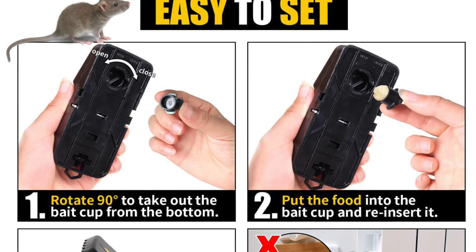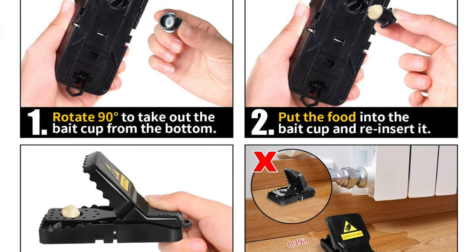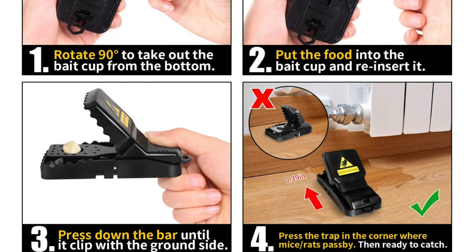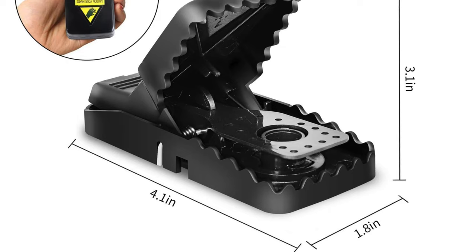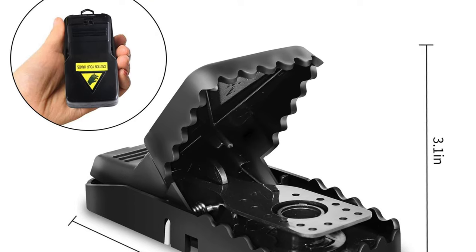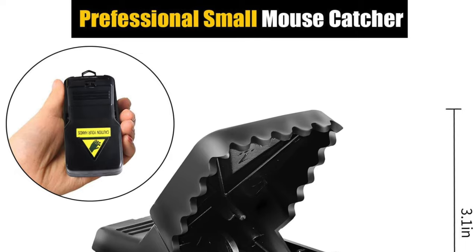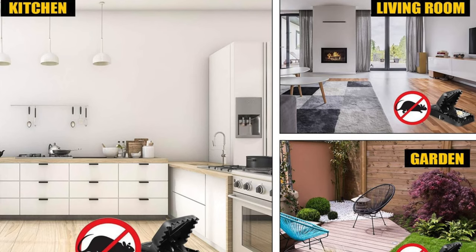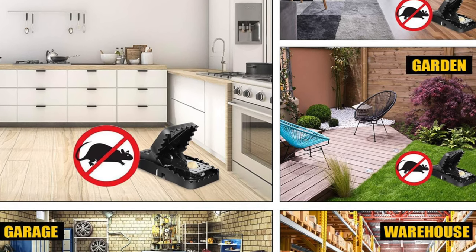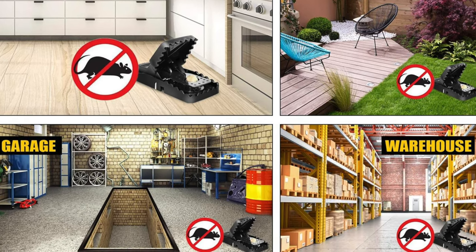Effective — think of it as the James Bond of the trap world: swift, efficient, and absolutely no room for nonsense. Easy disposal — a hands-free experience, dispose of your guests without getting too personal. Also reusable — in the age of recycling and green initiatives, why throw away a perfectly good trap? For those seeking classic with a modern twist, the Jarminero mousetrap catches mice with style. It's the ideal solution for someone who believes in getting the job done with a bit of pizzazz.